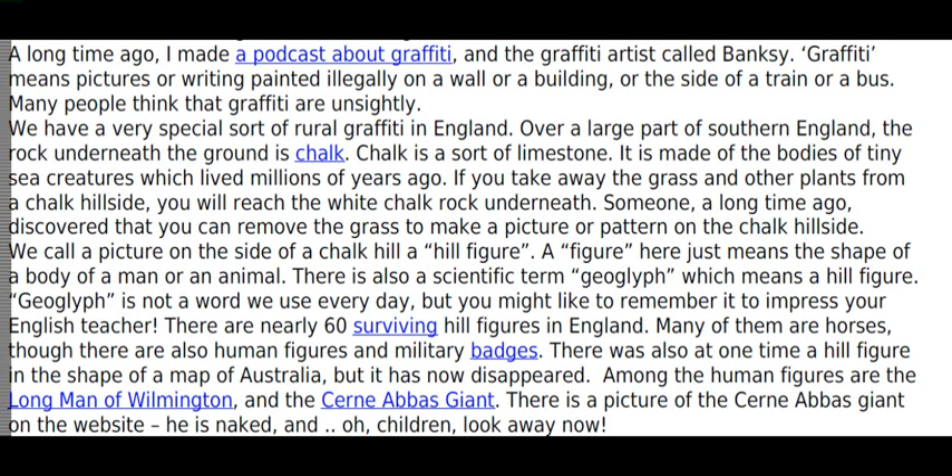There was also, at one time, a hill figure in the shape of a map of Australia, but it has now disappeared. Among the human figures are the Long Man of Wilmington and the Cerne Abbas Giant. There is a picture of the Cerne Abbas Giant on the website. He is naked, and — oh, children — look away now.